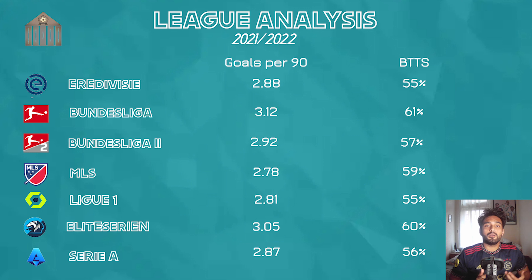Looking at the two factors — goals scored per 90 and Both Teams to Score — using 2021–2022 data, first up we have the Dutch Eredivisie with 2.88 goals scored per 90 and Both Teams to Score occurring 55% of the time. Next, the German leagues, known for their free-flowing attacking football: the Bundesliga and 2. Bundesliga post 3.12 and 2.92 goals per 90 with 61% and 57% Both Teams to Score respectively. The US MLS — something followers of my Instagram will know I like to bet on — shows 2.78 goals per 90 and 59% Both Teams to Score, with plenty of crazy results over the course of a season.